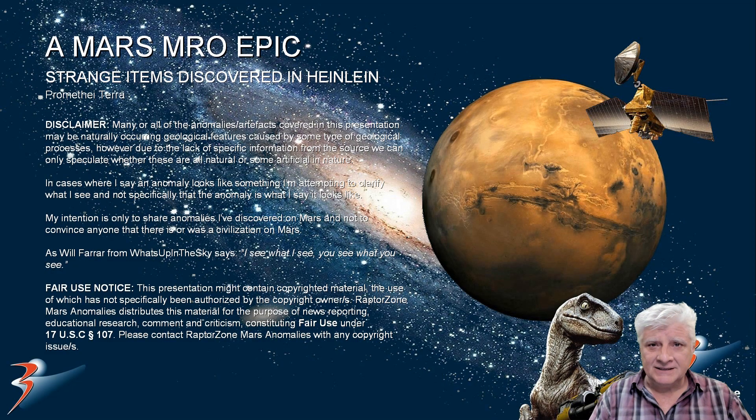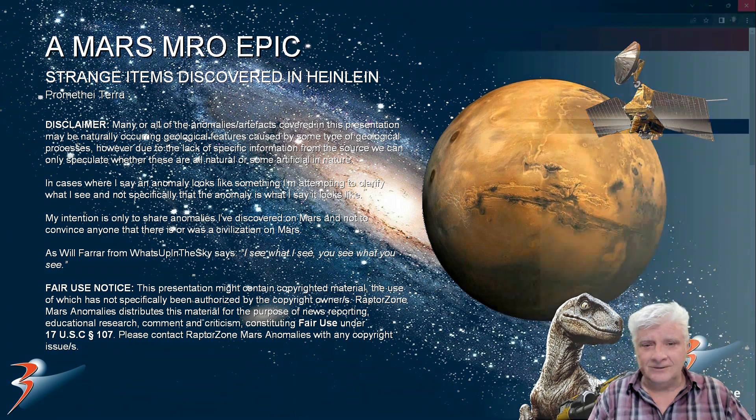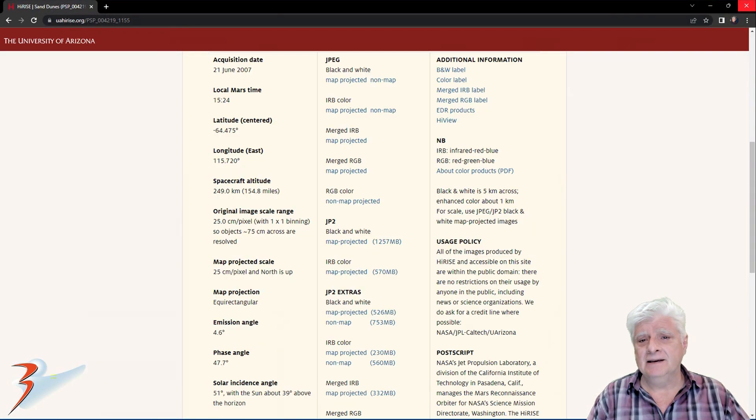Welcome back to another episode of Mars Anomalies. We're looking at a new site in the southern mid-latitudes of Mars in a region called Promethea Terra, in Heinlein. The HiRISE photograph is called 'Sand Dunes,' acquired on the 21st of June 2007 at 25 cm per pixel, with one-by-one binning. The images I'll be showing you are cropped from the JP2 black and white map-projected file, just under 1.3 GB in size — a massive photograph.